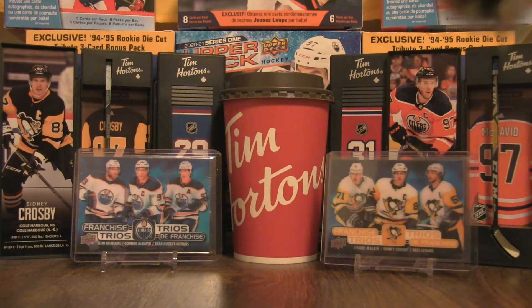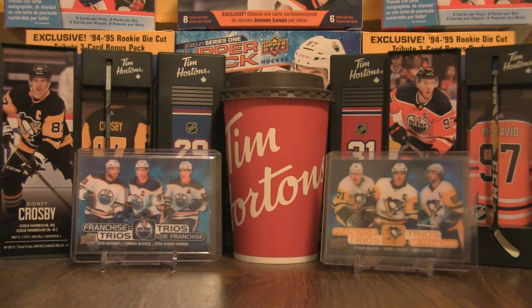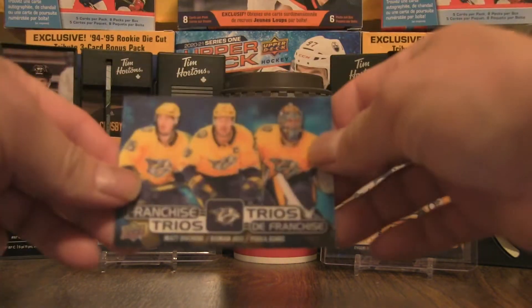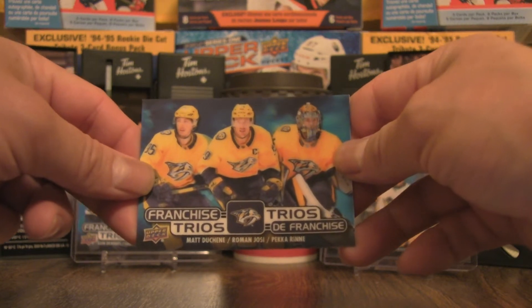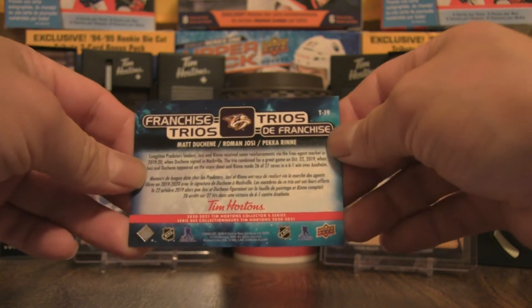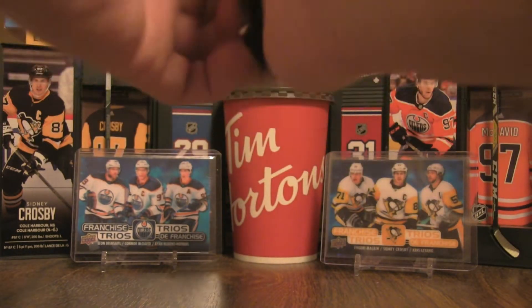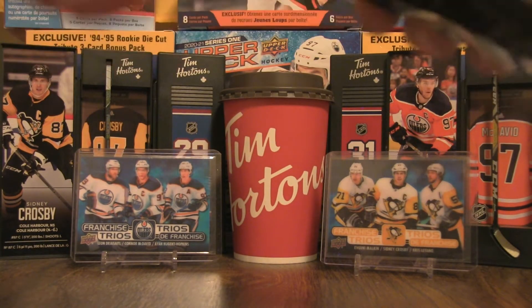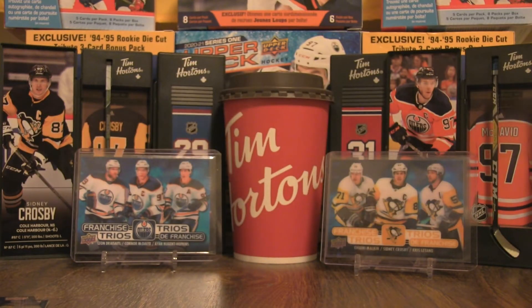I did complete the base. We have a Standouts of Patrick Kane — I did complete the Standouts. I also completed the Cup Winners. And we have a Trios hit of the Predators — I don't have this one. That'll definitely fit well in terms of my master set. Franchise Trios: Duchene, Jossi, and Renee, T19. That's one that comes off my needed cards list. Great hit. We also have a Cup Winners of Duncan Keith.